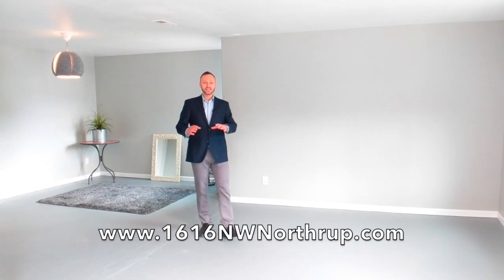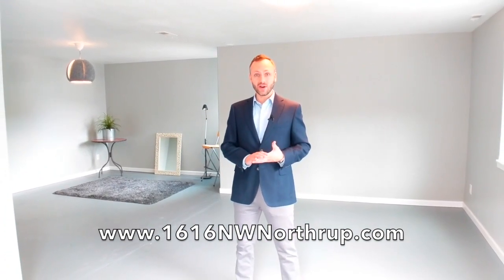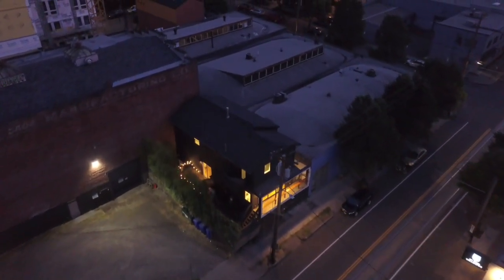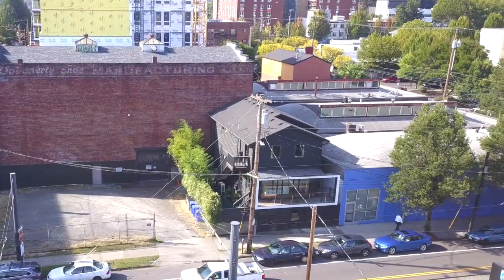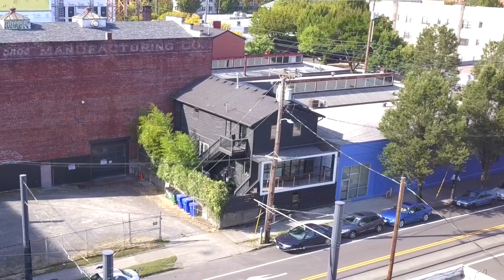To learn more about the home, go to 1616northwestnorthrop.com where you can see all the photos and check out floor plans so you get a good understanding of the house's layout and all of its wonderful potential. You can read more about the zoning on that page and find out about other amenities in the area, because this is a truly fantastic area. If you're not from Portland and you are thinking about moving anywhere near downtown, this is a place you want to check out.